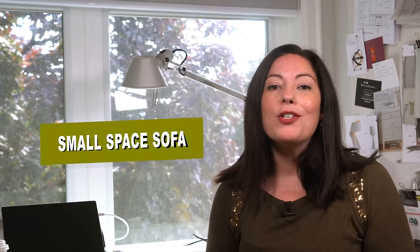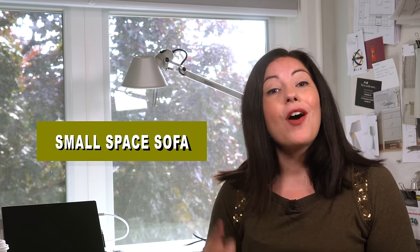Today I'm talking about small space sofas and what to look for when you're out shopping. Whenever I'm dealing with small living spaces and specifically looking for seating for a small living room, there are a few handy tips that will make the space look and feel more open and not so cramped without having to sacrifice the overall size of the sofa. Avoid the urge to buy small furniture — instead, focus on its visual weight. Here are three design tips for sofas in a small space.